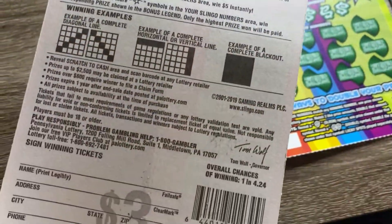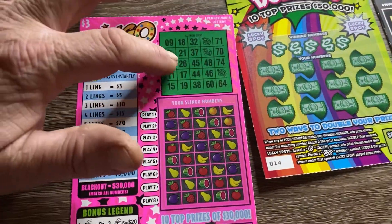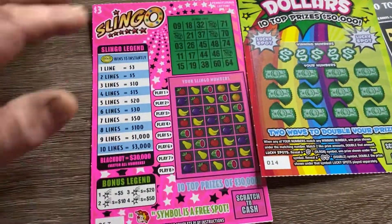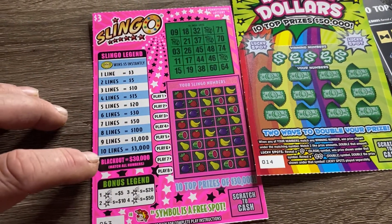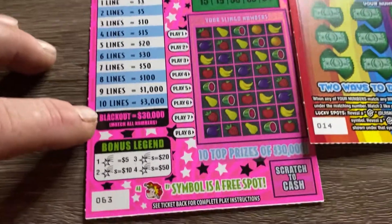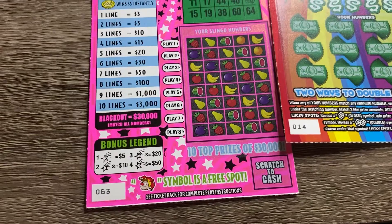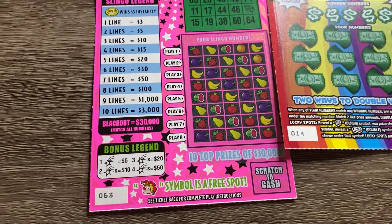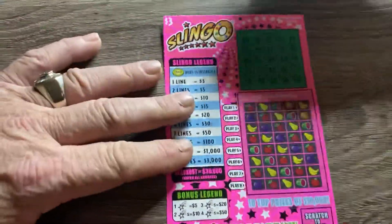It's a really cool card — chances of winning are one in 4.24. This is like a bingo card; you have to get four free spaces and match lines. If you match all of them, blackout wins thirty thousand dollars. We're also looking for stars — we've scratched a ton of these cards and have never seen a star yet, so we're hoping to find one today. Alright, let's start scratching!